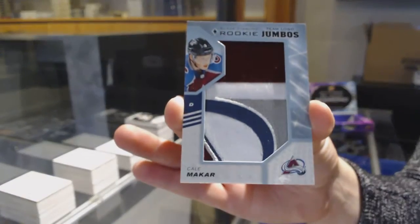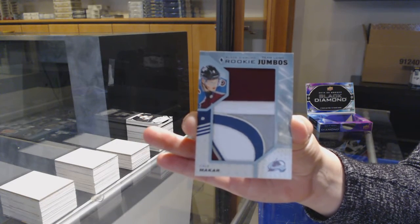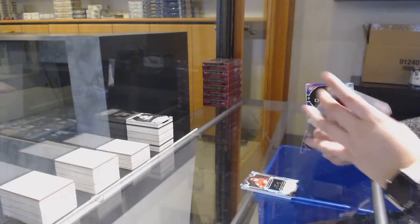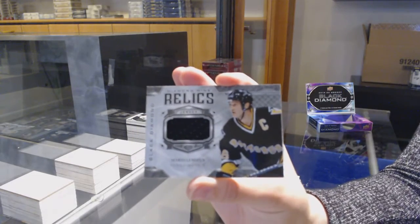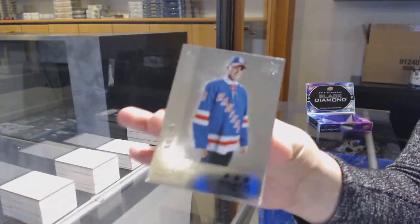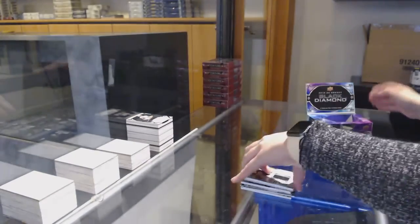Cale Makar, T-Logo Jumbos for Colorado. Diamond Mine Relics jersey for Pittsburgh, Mario Lemieux. And number to 249, retro Kaapo Kakko for the New York Rangers. There we go, folks.